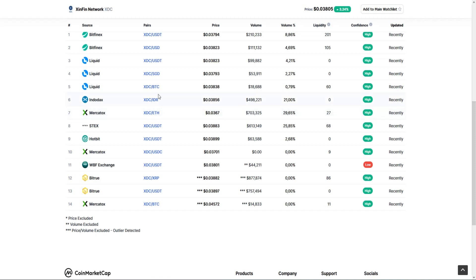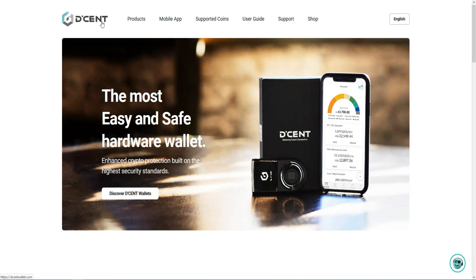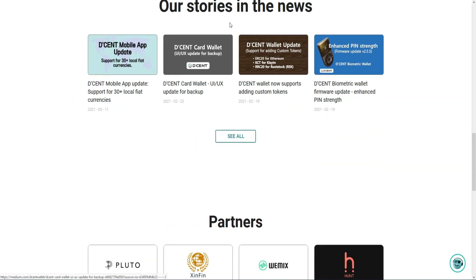After buying, XDC can be stored in many exchanges, or in the XinFin wallet for Android and iPhone users, as well as the Dcent wallet for hardware wallet options. This is the link — this is the first wallet covered, where you can download and install XDC. The hardware wallet can be ordered to your house and is safer than other options.